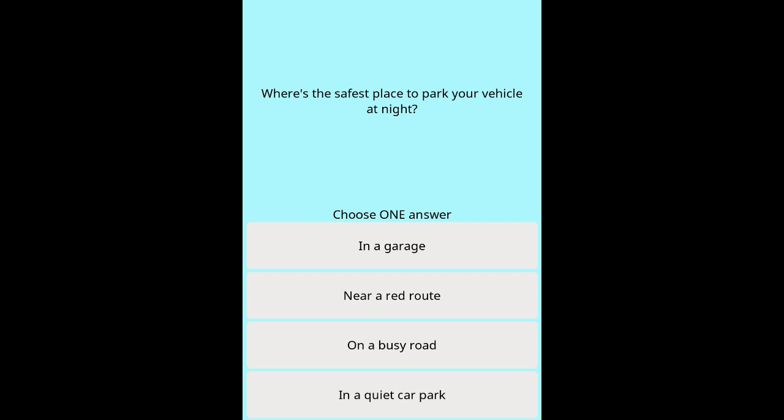Question 19: Where's the safest place to park your vehicle at night? Options: In a garage. Near a red route. On a busy road. In a quiet car park.